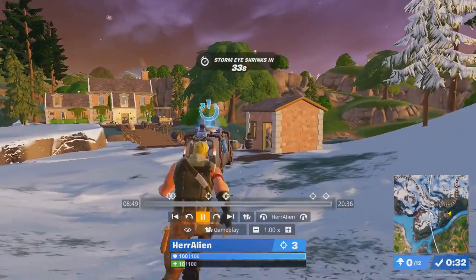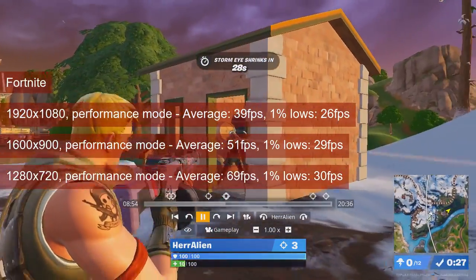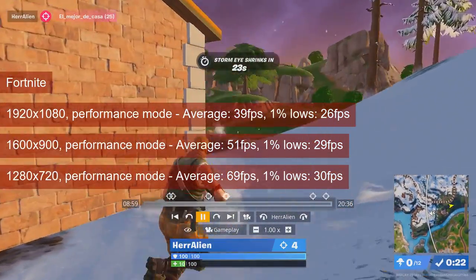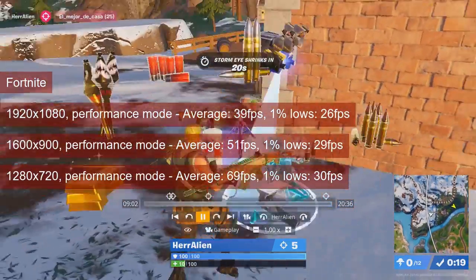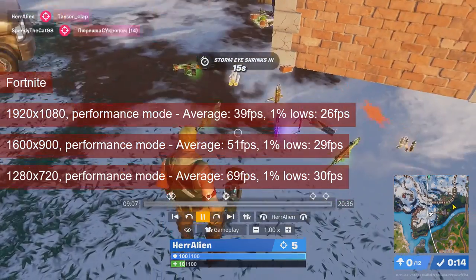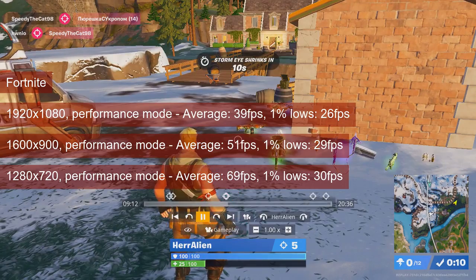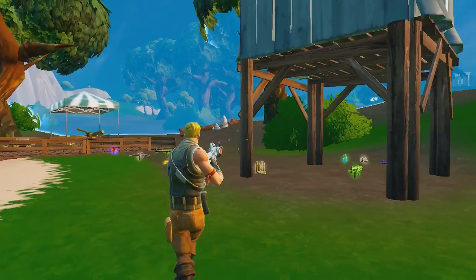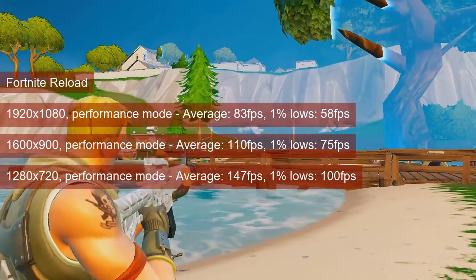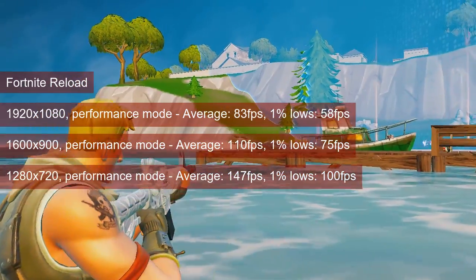Fortnite is yet another game where the pixel rate handicap of the R7 250 ends up hurting its performance compared to the HD7750. The game is somewhat playable at 720 resolution and performance mode, where the average reaches 69fps. However, what promised to be a nice experience is ruined by poor 1% lows. I'd avoid the main map when using this card and focus on the Reload game mode. In native resolution and performance mode, the R7 250 averages in the low 80s, with 1% lows near 60fps — and Reload mode plays just fine.